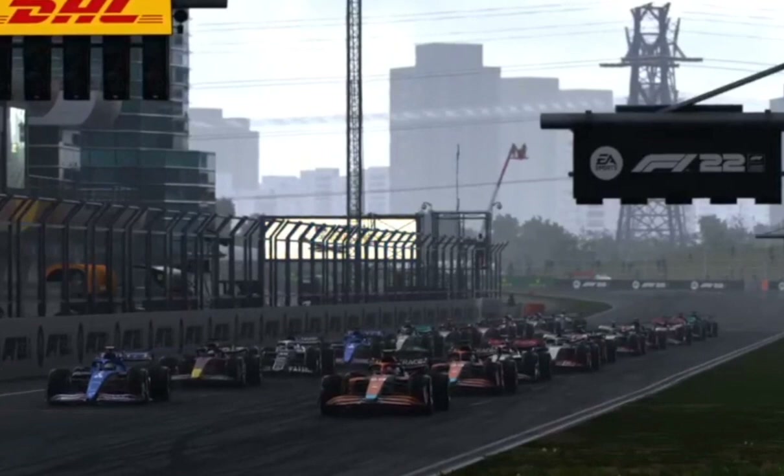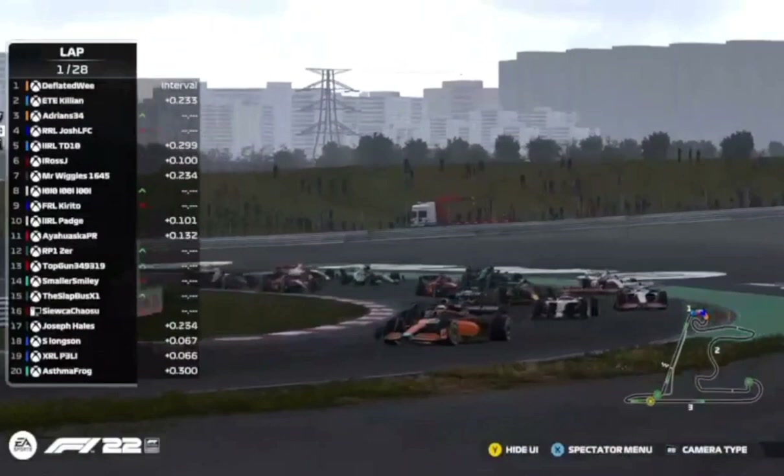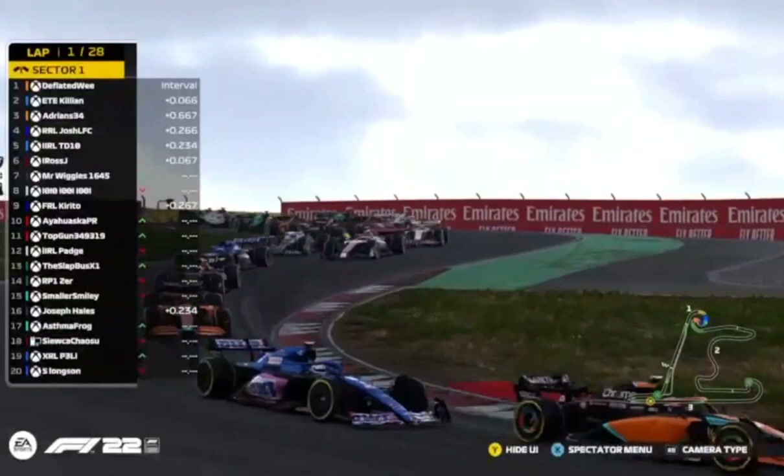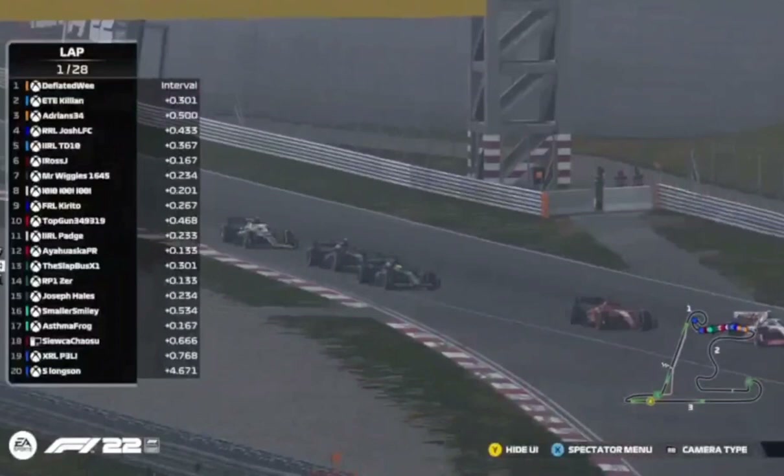Deflated Wee has a good start and maintained his lead ahead of Killian, side by side. Josh and Adrian — a little bit of contact there and Josh has lost a bit of momentum. Further back, Mr. Wiggles, TD, and Tenten are going three wide, including both Ferraris of Top Gun and Aya, with Paj also involved. Both Aston Martins making moves up the field — Slapbus especially. Goes down the inside, up into fourteenth place already.